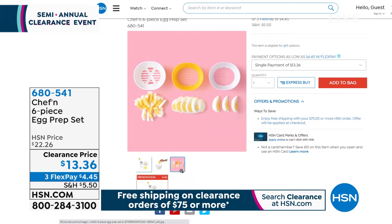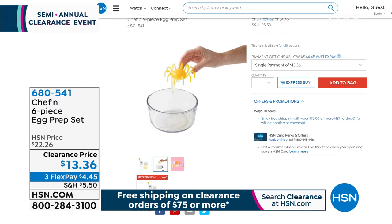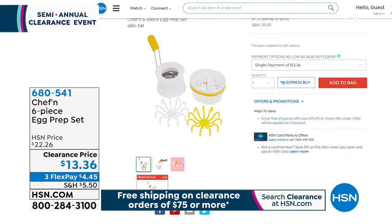We also have the Chef's Six-Piece Egg Prep Set. Not only can you cook your eggs, you can cut them too — perfect for deviled eggs or eggs in salad. It gives you everything you need to prep and cut eggs into beautiful shapes: half moons, slices, and more. On sale at $13.36, item 680-541.